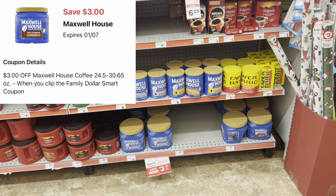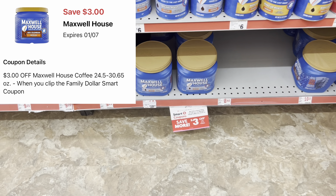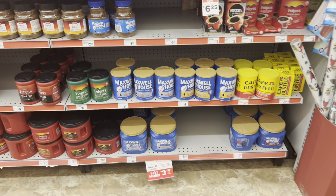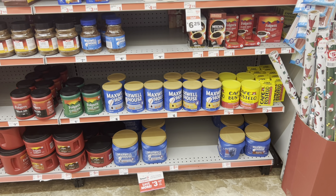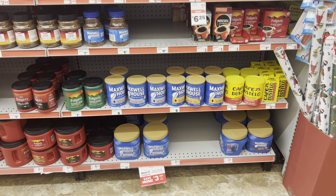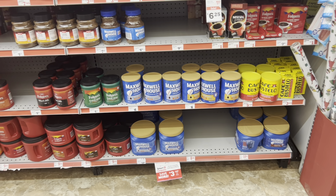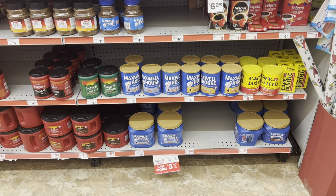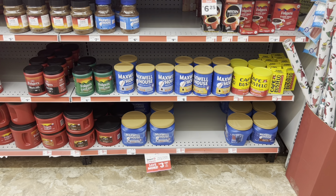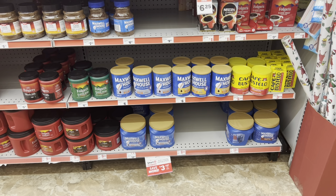For coffee lovers, we got a three-dollar digital for Maxwell House coffee, which is $10.25. Note that this is a store coupon, so if you're combining it into a five-off-25, be at least $28 so you're still at $25 after the store coupon comes off. If you're just doing this as a standalone any-day deal, pick it up for $10.25 and pay $7.25 after the three-dollar digital.